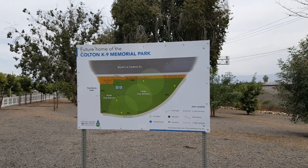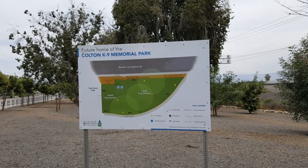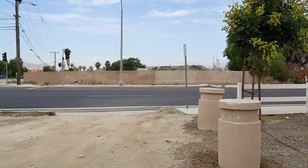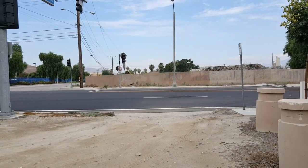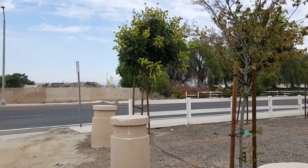Today we're at Colton Canine Memorial Dog Park. Looks like a fairly new park. Parking is a little questionable here. You have an entry right here, this dirt path on the corner of Rancho and La Cadena. A little tricky coming in — it's better to come in off of La Cadena.